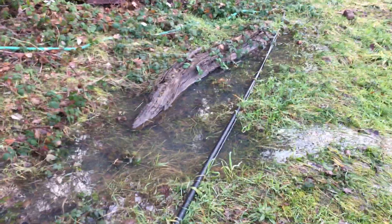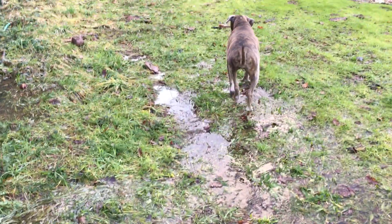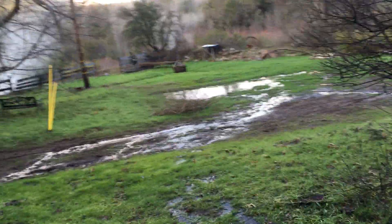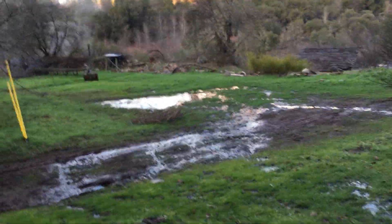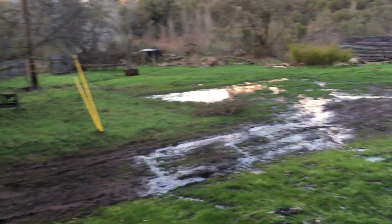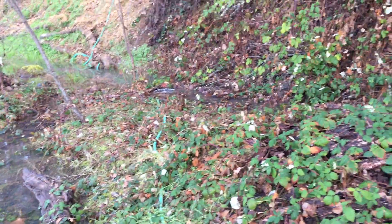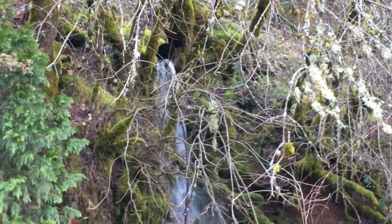We might need to get the backhoe out here and fix this berm again. You can see the water threading through the puddle and then it just keeps flowing down into the meadow, and it ends up going down the stairs to the confluence tubs and flooding that out and cooling the water down — so it's causing a big flood in here.